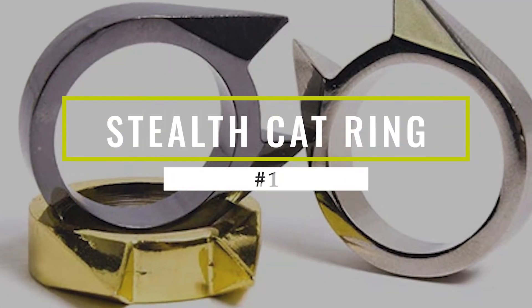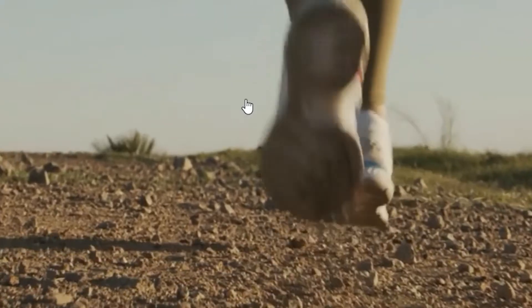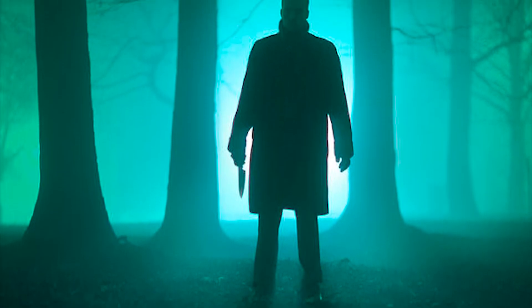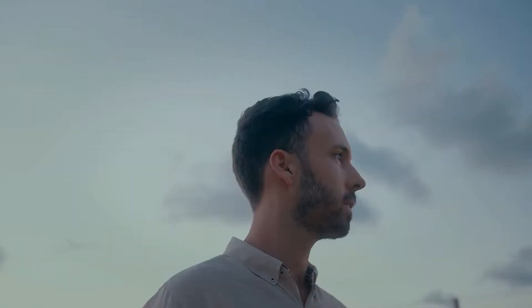Stealth Cat Ring. You're out on a jog and you hear footsteps behind you. You turn around to see a man with a knife coming closer and closer. Your heart is racing and your palms are sweaty. What do you do?